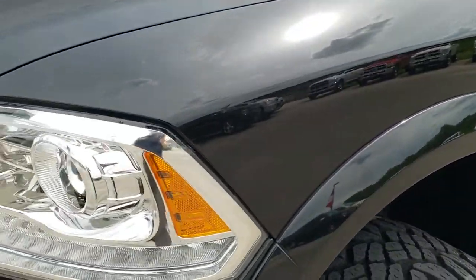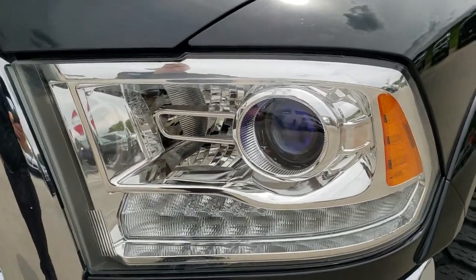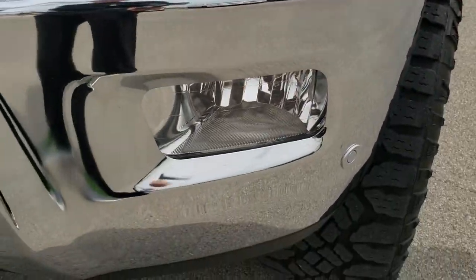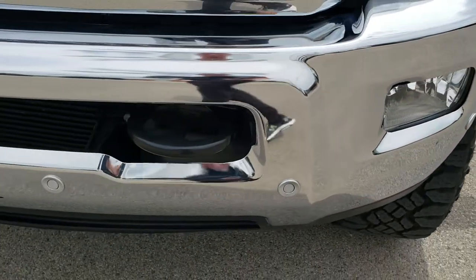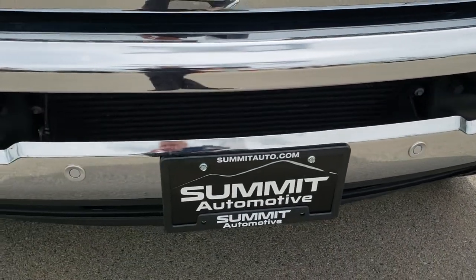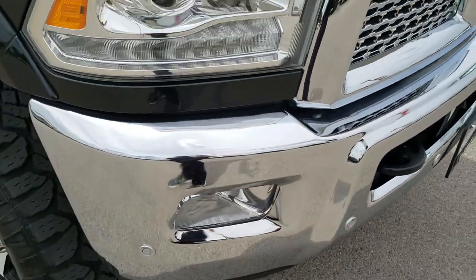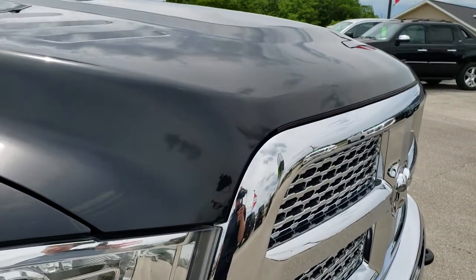No dents or dings on that front fender. Headlight lenses are nice and clear. It does come with projector lamp headlamps, LED running lights, factory fog lights, and front bumper parking sensors. No dents or dings on that front bumper — you get the chrome trimmed grille, part of the Laramie package.